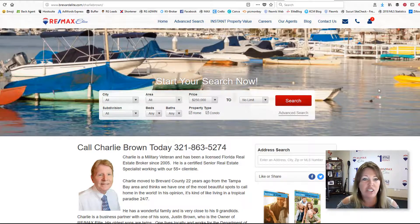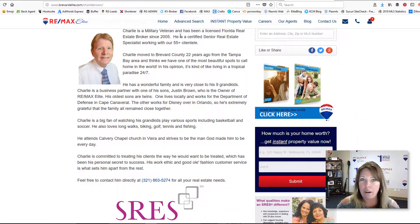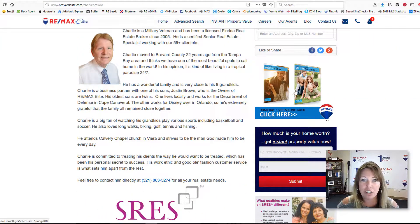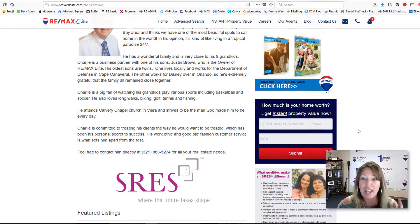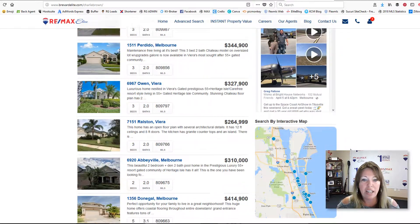As far as customization, we can change this background image, we can add the body, whatever you want to do — add some logos, anything like that. Charlie has these buyer and seller guides; they're customized to him. When you click there, it's going to take you over to a free Google form that we created. They fill that out, it emails him, and he forwards them the PDF version. This page will also have 'how much is your home worth,' and we can change what this looks like — this whole side body here is customizable.